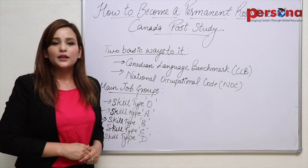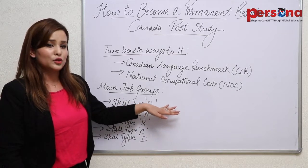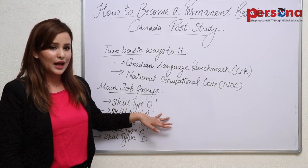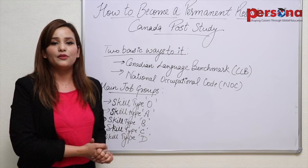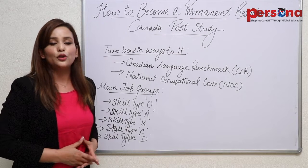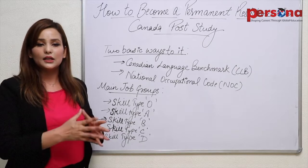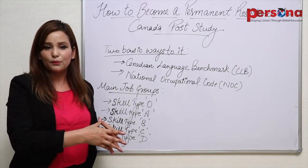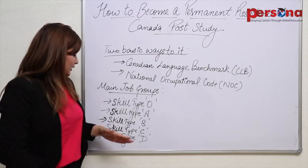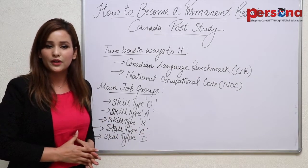NOC is further divided into main job groups. The first one is Skill Type O, which includes the management jobs quota. The second is Skill Type A, which includes post-graduation degree roles — it basically requires a professional occupation that requires a graduation or post-graduation degree from a university. The next is Skill Type B, which includes technically skilled jobs that require a certified diploma, course or training from a reputed institute. The next is Skill Type C, which has intermediate jobs that require job-specific training.